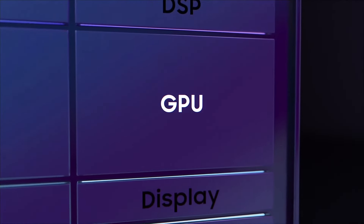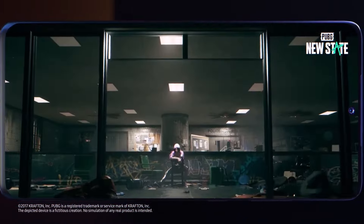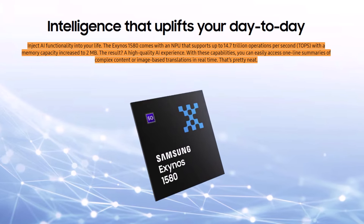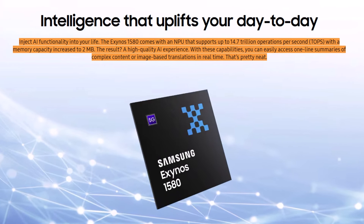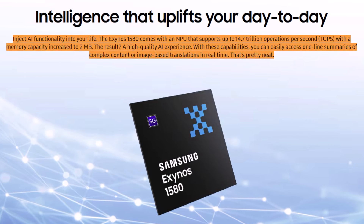With this impressive graphics capability, users can enjoy console-level visuals with reduced lag and stutter. The NPU in the Exynos 1580 can handle up to 14.7 trillion operations per second, and its memory capacity has been expanded to 2MB. These upgrades make it easier to get real-time summaries of complex content or translate images instantly.